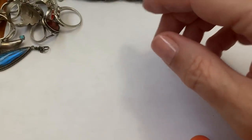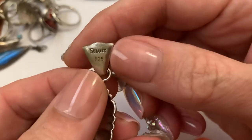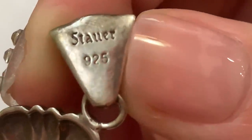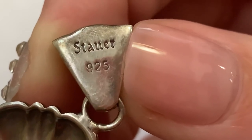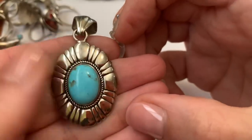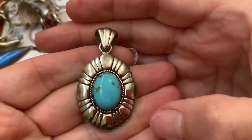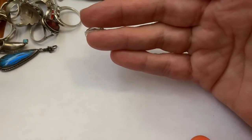And I have this, which is really pretty — made by Stauer, S-T-A-U-E-R. It's 925 with a piece of turquoise in it. Really pretty. I do love elaborate things, but I do like simple things too. That's simply beautiful.